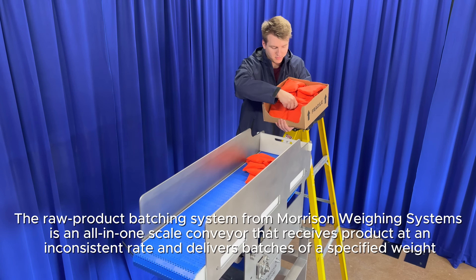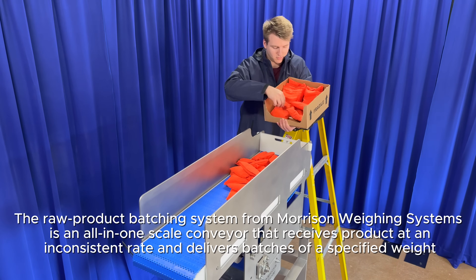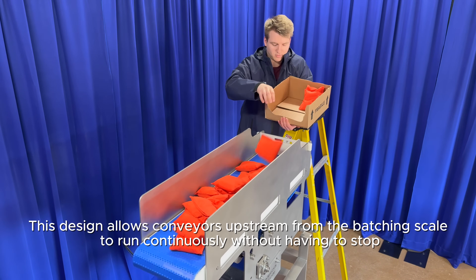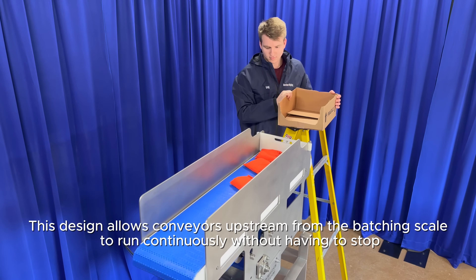The raw product batching system from Morrison Weighing Systems is an all-in-one scale conveyor that receives product at an inconsistent rate and delivers batches of a specified weight. This design allows conveyors upstream from the batching scale to run continuously without having to stop.